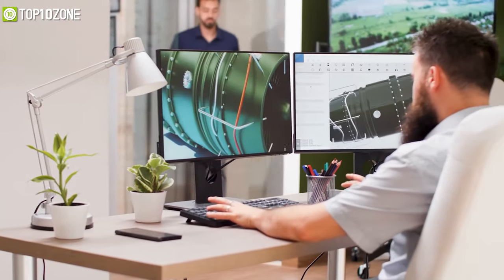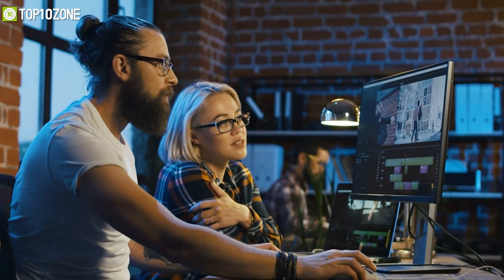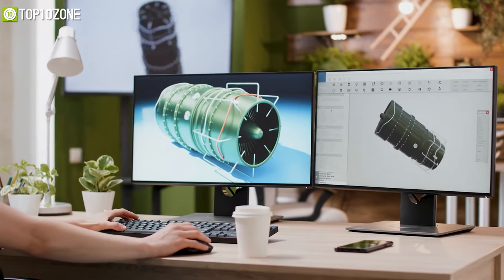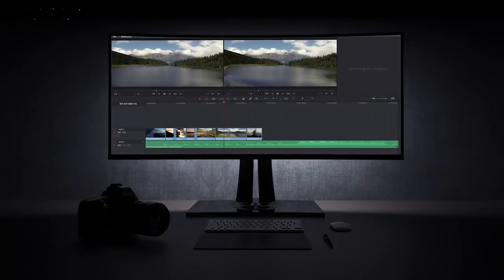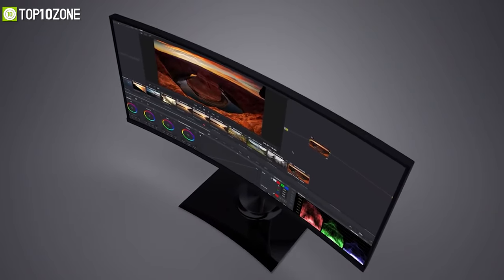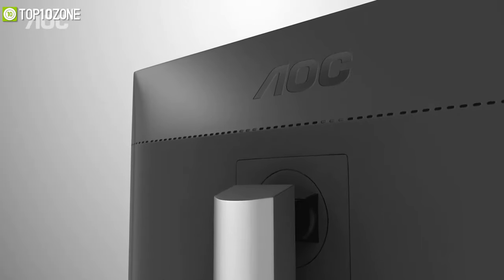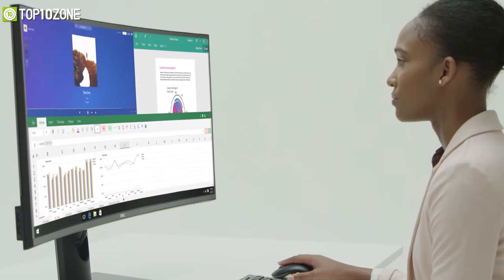The best business monitors could be the most important pickup you can make, and if you work in the creative industry where you need to play with colors and accuracy, then you will certainly need a monitor that supports a variety of industry standards. In today's video we have reviewed, researched, and listed the top 10 best business monitors based on their functionality, unique features, price, and overall ratings, which will boost your productivity.